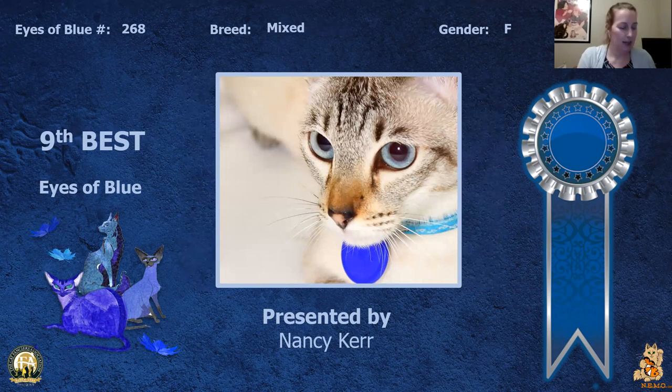My 9th best is this household pet spay. I just love the color of the eyes and how they complement the cat's coloring — they just draw you in. She even has coordinating jewelry on. Today this is my 9th best.